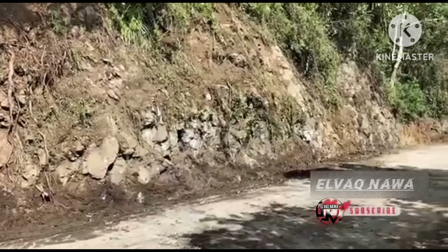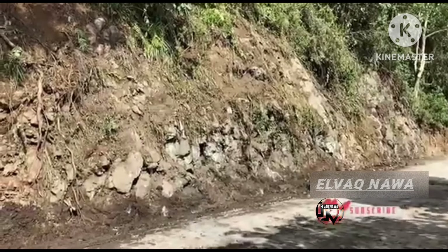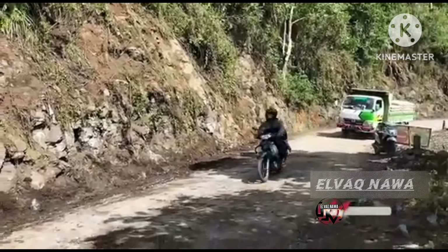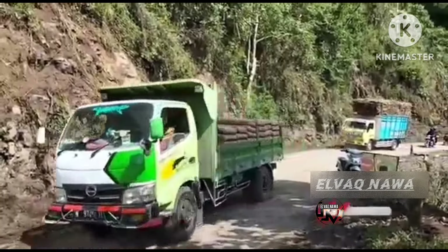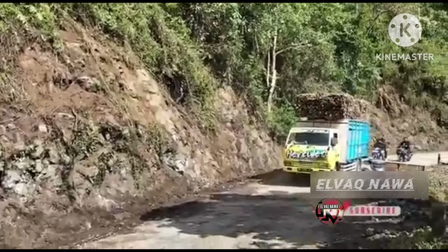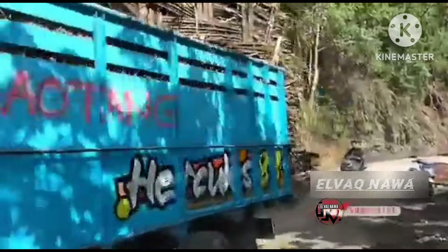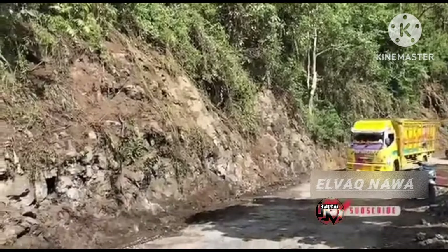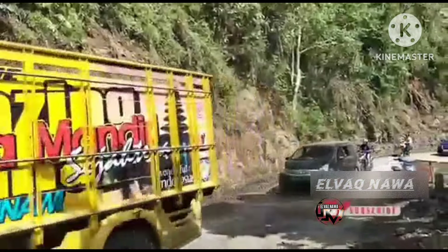Pokoknya buat teman-teman semua yang melintas di Ruas Jalur Selatan tetap hati-hati dan selalu waspada, baik yang dari arah Lumajang maupun yang dari arah Malang. Lebih-lebih ketika malam hari atau pas hujan. Jalur ini sangat sempit dan juga sangat berbahaya, rentan terjadinya longsor. Muatan berat, ini tebu. Sekarang terima kasih, Assalamualaikum warahmatullahi wabarakatuh. Kita pantau terus aktivitas mega proyek besar-besaran yang ada di Ruas Jalur Selatan via VK0. Kita doakan yang terbaik, mudah-mudahan proyek ini cepat selesai dan tidak ada kendala apapun.